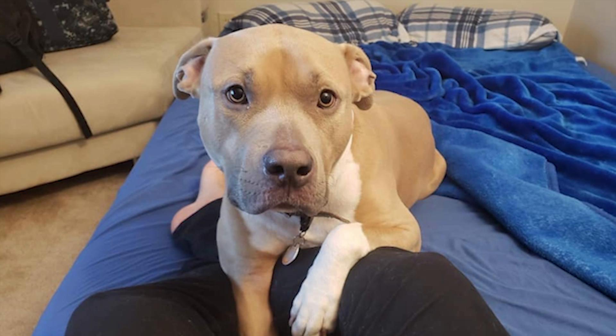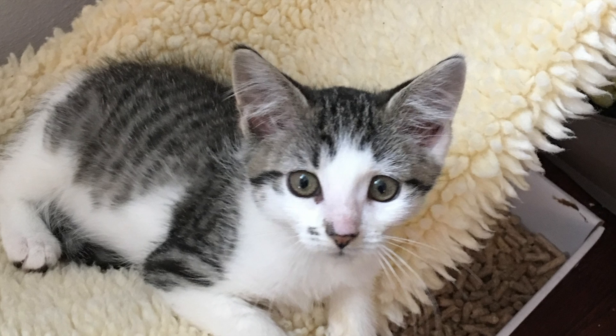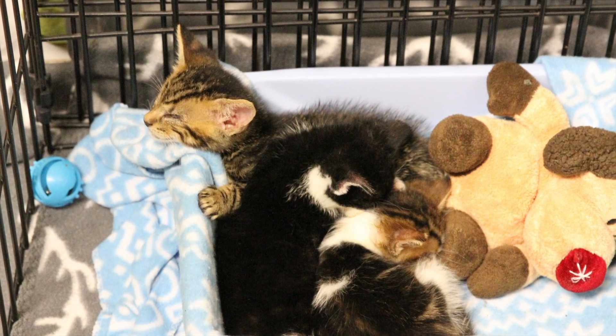Same thing for adult cats — we're always looking for homes for them to get adjusted to new life and new environments. And occasionally we do have a need for foster for small animals, so if you like baby bunnies and baby guinea pigs, we are your place to go.